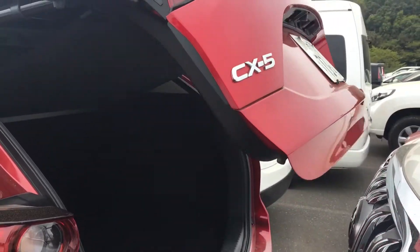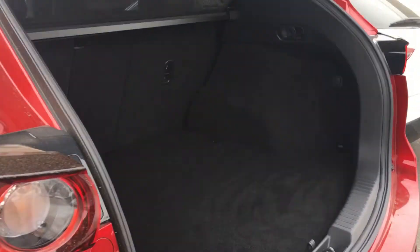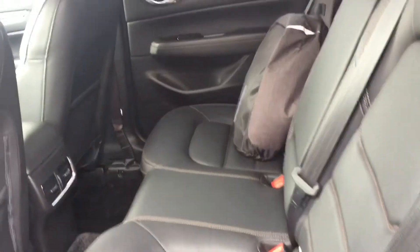It's got the auto trunk — as you can see, it remarkably goes up. Decent sized boot space, you can fit a fair bit in there. Press the button there, and down she goes.